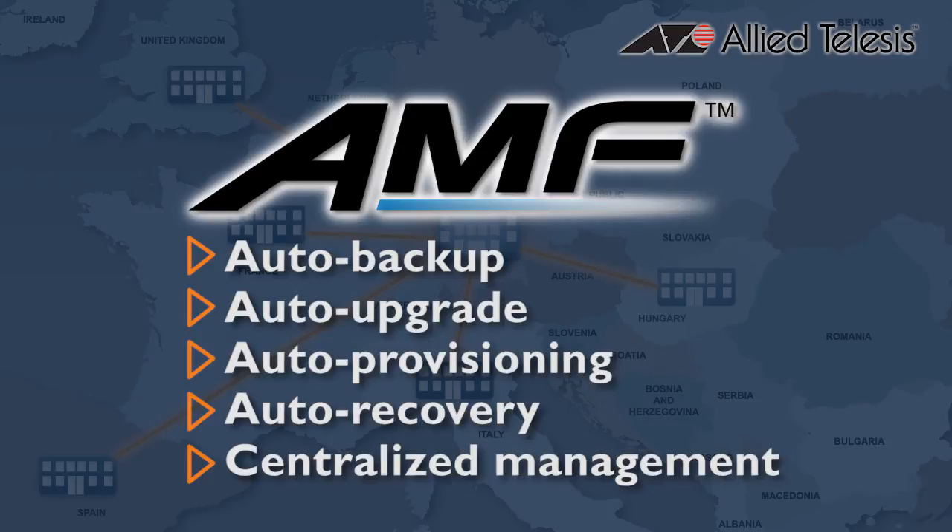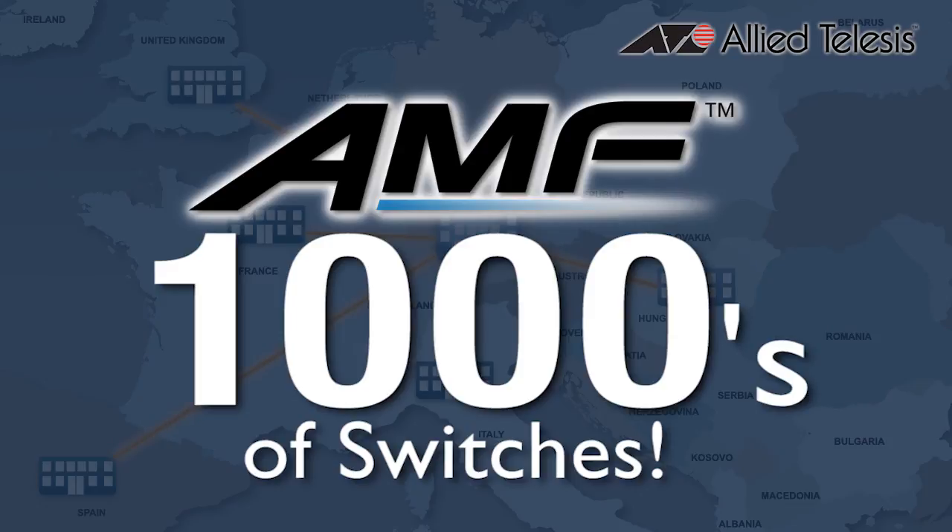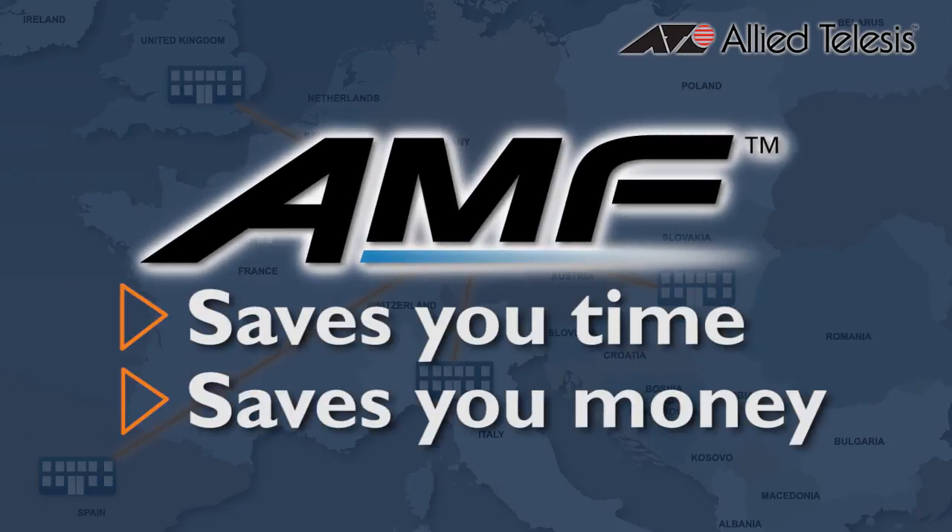That's powerful stuff. With support for thousands of network switches spread across multiple locations, AMF will save you time and save you money.